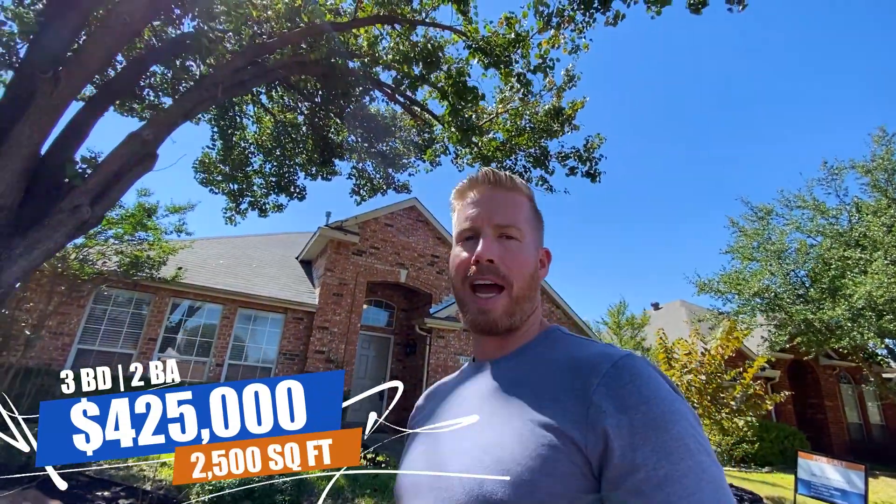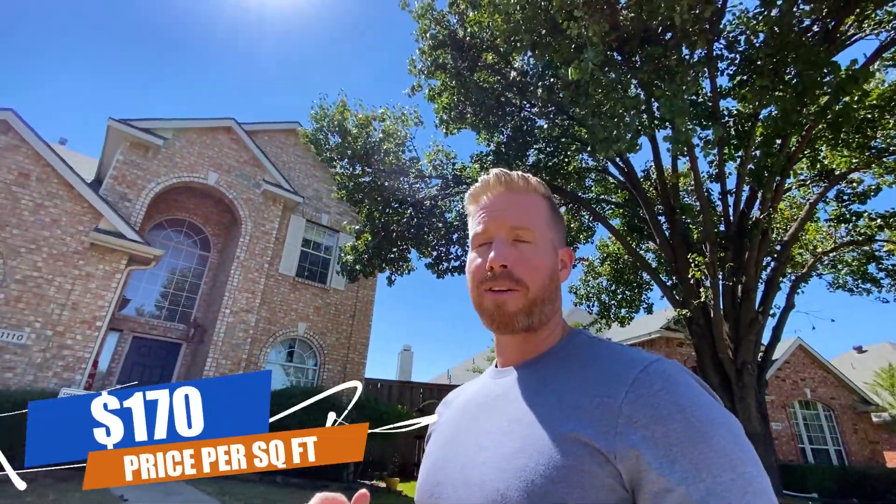We're at our first stop here in Allen, Texas. This is a very simple but quiet neighborhood. Just a couple of streets away there's a really good-sized park with paved walking and biking trails — it's almost like biking through a little forest. This house right behind me is listed at $425,000. It's a three bedroom, two bath, right at 2,500 square feet. It was built in 1999 and the price per square foot is right around $170, which is pretty good.